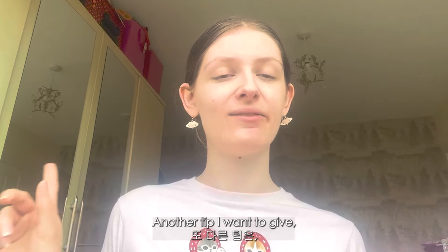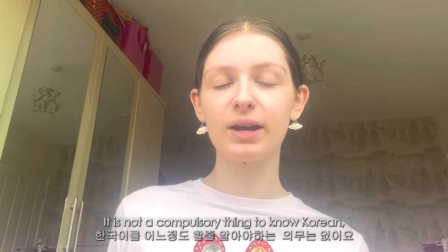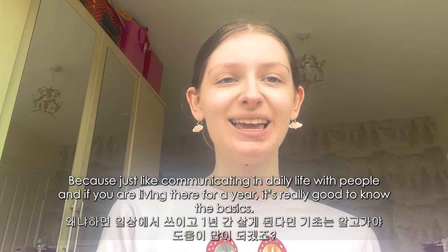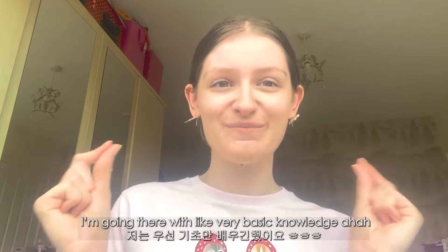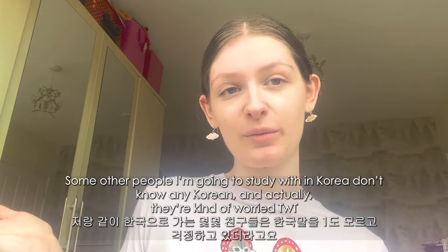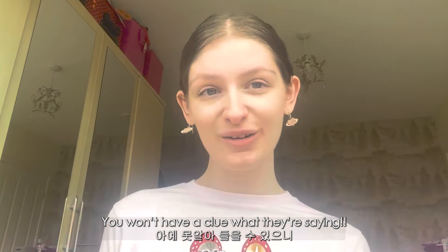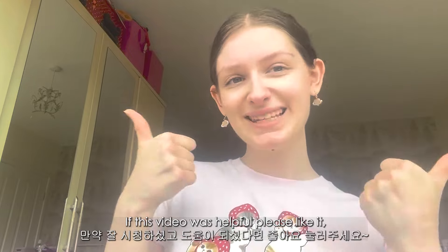Learning the language is so important if you're going to study there for a year. It is not compulsory — a lot of universities, if not all, in Seoul do have classes in English, so you'll be fine for classes. But it's so important to learn the language for communicating in daily life when you're living there for a year. I'm going there with very basic knowledge — I know how to say my name and order something in a shop. Some of the others going with me don't know any Korean and are quite worried, because little things like being in a shop or if someone talks to you — you don't know what they're saying.